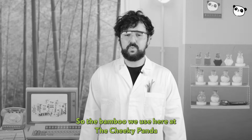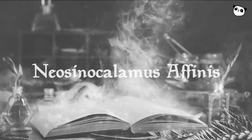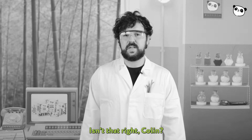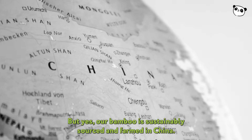The bamboo we use here at the Cheeky Panda is called Neocalamus affinis. Just to confirm, this is science not magic. This bamboo is not the kind that pandas like to chew on. Our bamboo is sustainably sourced and farmed in China.